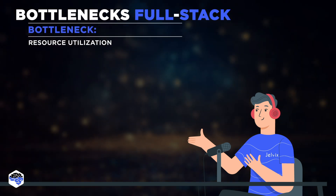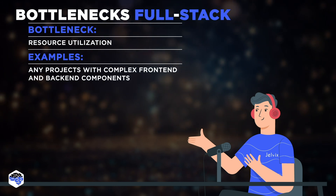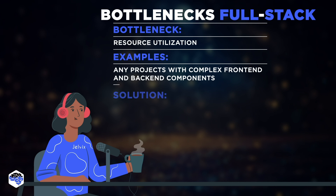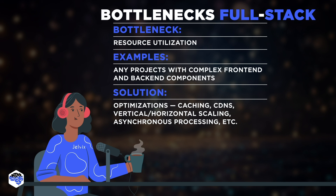Full stack applications may consume more system resources, such as memory and CPU, due to the overhead of managing multiple processes, interpreters, and runtime environments. While these resource utilization challenges are real, they can be mitigated thanks to caching mechanisms, CDNs, vertical and horizontal scaling, asynchronous processing, code optimization, and other strategies.